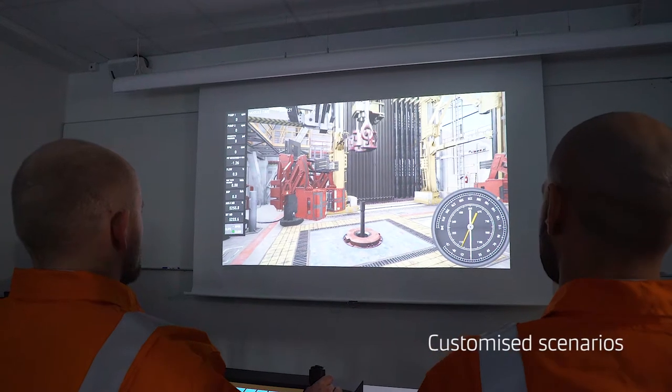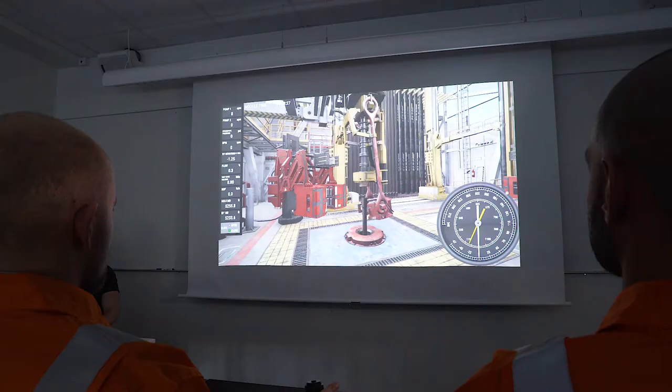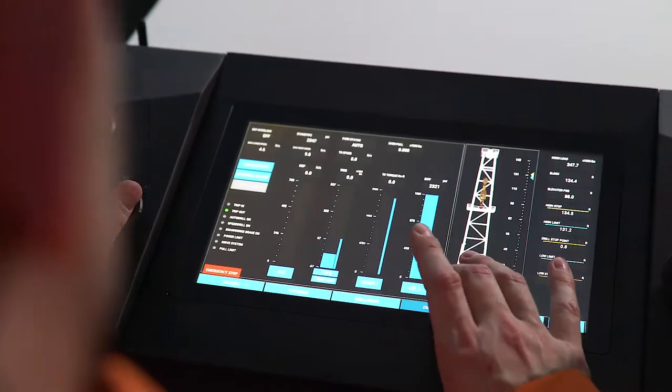The animations are lifelike and played out on a big screen. Honing skills, new and old, the drill team can be put through company-specific scenarios or learning how to react to unlikely situations.